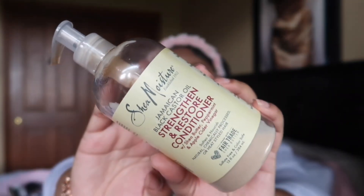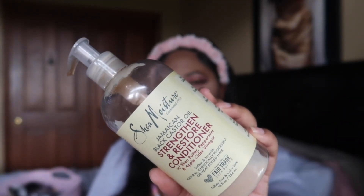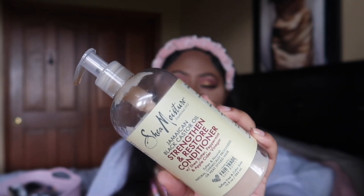I finished this Shea Moisture Strengthen and Restore conditioner. I really enjoyed it — it made my hair feel really soft and had a nice vanilla shea scent. It's very thick in consistency, so I often used it as a deep conditioner. My hair always needs a lot of moisture, so this is one I'd definitely pick up again. You can find it regularly, but also at Ollie's for a discount. Check discount stores first before going to Walmart or Target where it's still full price.